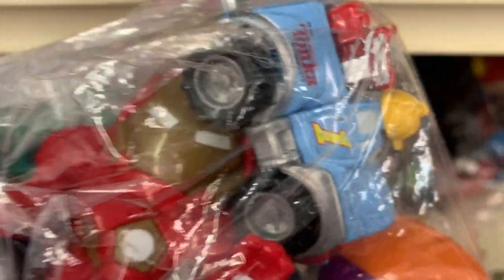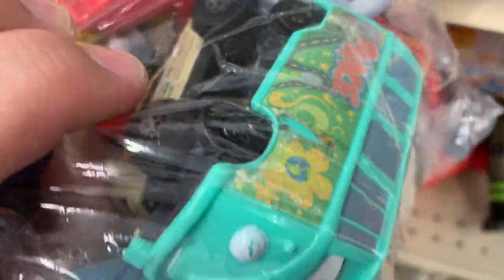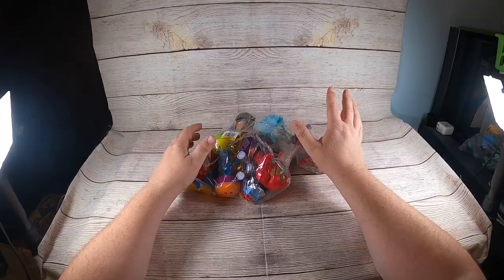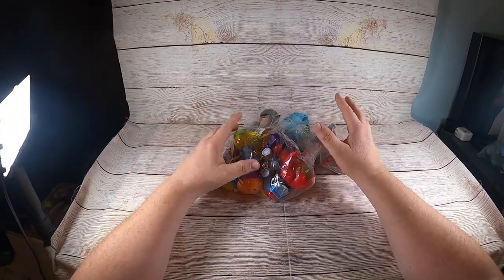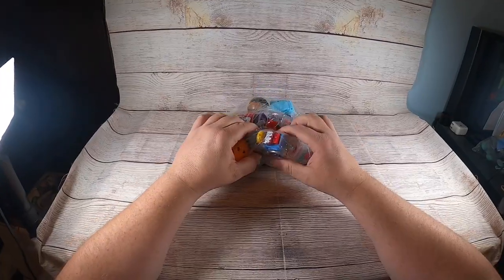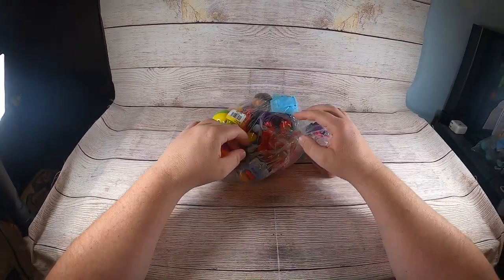I see some Tonka stuff in here — looks like from Cars or something. There's a meter — I'm going to buy this one. I like to buy these but lately they've been pretty overpriced. Some were $9.99, $6.99, this one was $4.99. I could probably find a few dollars in here — it's a Tonka.